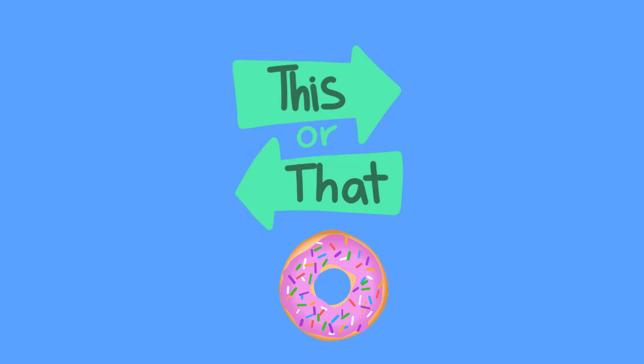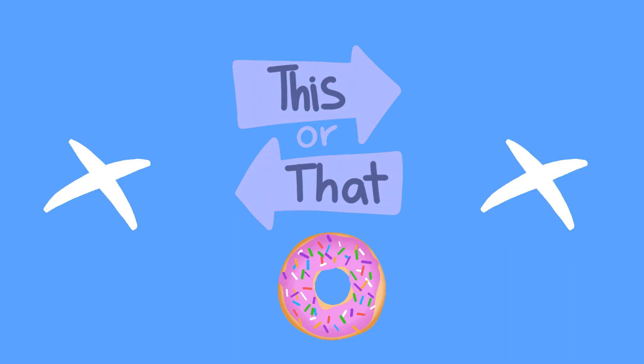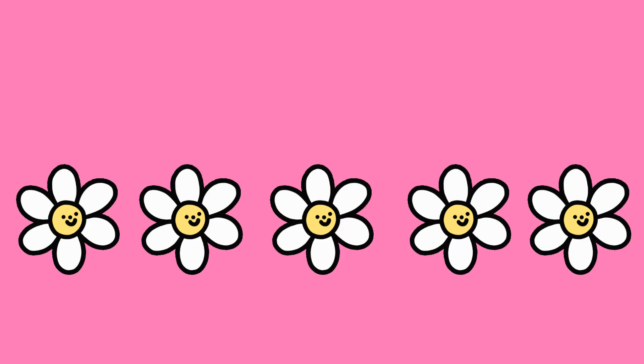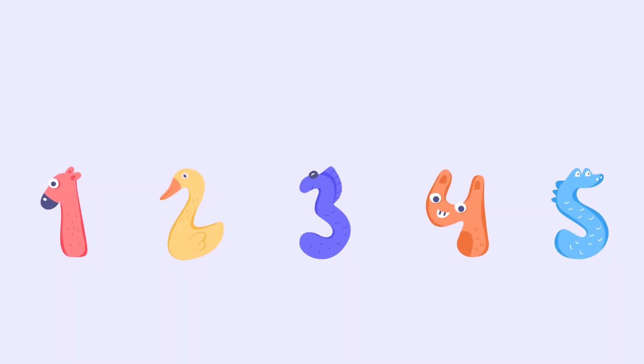Five. Okay, now the last three questions. Pick the right number: A: four, or B: five. One doughnut is enough. How many flowers singing 'Water Me'? Final challenge — how many numbers break dancing? Yes, five is the correct answer.